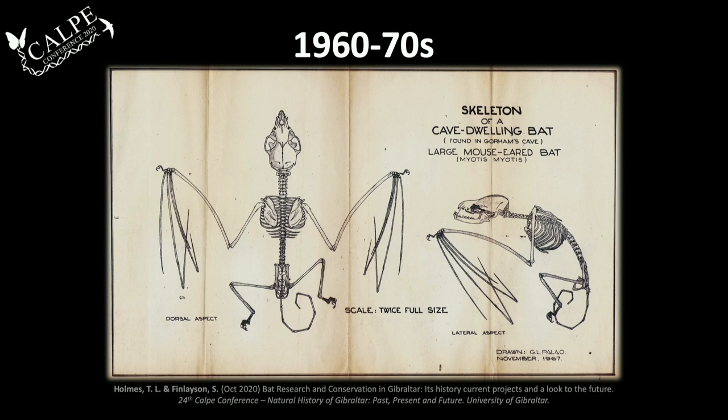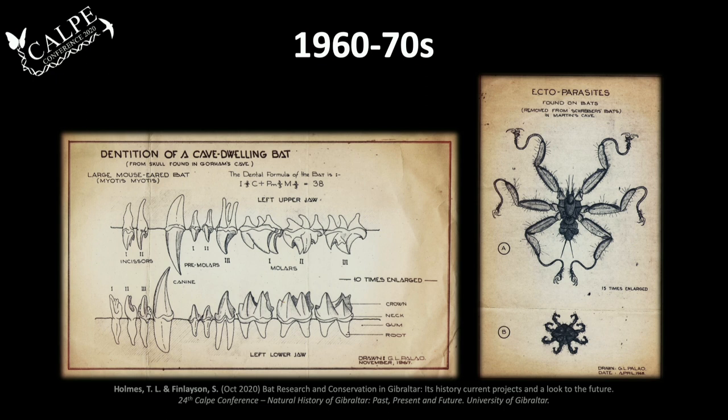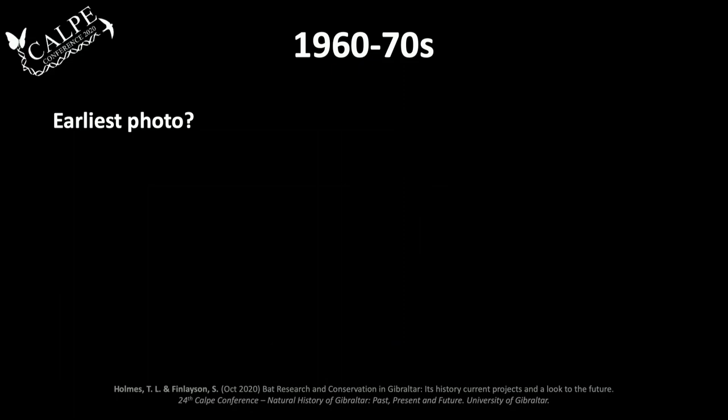Anyone who studies the work of Balao knows he was a very prolific artist — a draftsman by trade. He produced really detailed illustrations of cave maps, but also of the bats of Gibraltar. In one case, a Schreiber's bat; in another, a skeleton of Myotis myotis from Gorham's Cave, studying its anatomy and dentition, even providing the dental formula. He also illustrated ectoparasites from some of the bats — the bat fly Penicillidia conspicua — and was actually sending these to the UK for identification.